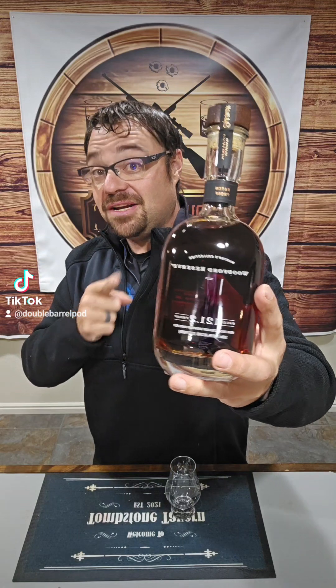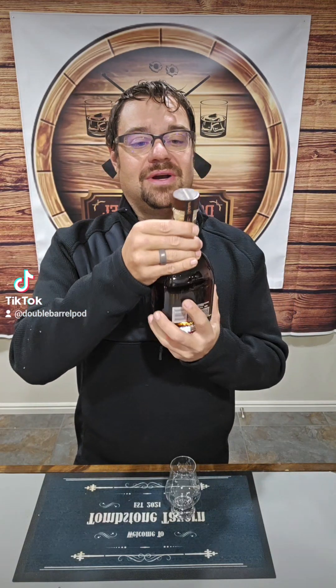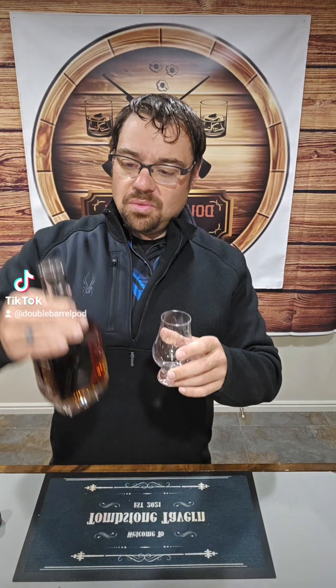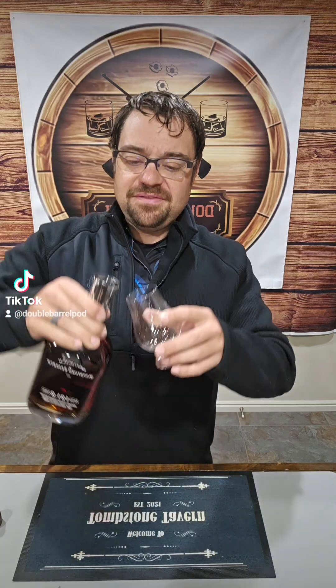What do you guys think out there? Let me know your opinion if you've tried this one. Let's get into it. All right, we are going to put him through the test. We're going to run this guy through the gauntlet, as you would say. We need to make sure this fits our definition of a progressive bourbon.